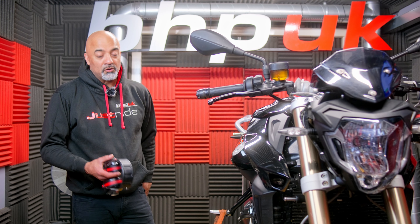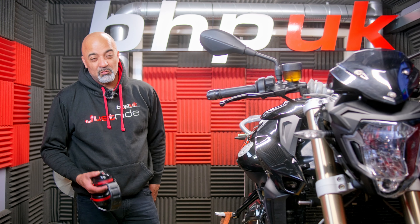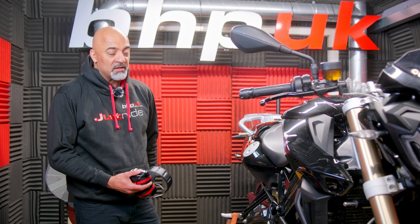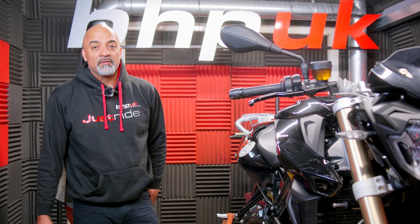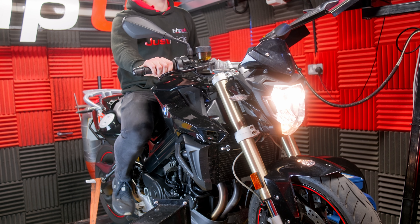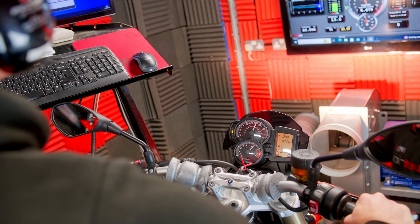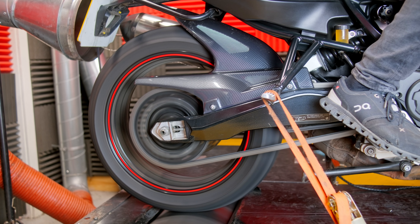Hi, Cal BHP UK, and on the dyno today we have BMW's F800R — the 800cc twin engine, the precursor to the F900 that we did a little while ago. This is a bike we don't see many of on the road. We're going to run it up on the dyno, do a full set of data logging, then come up with a tuning strategy to get rid of any vibrations and lumps and bumps in the power delivery curve and get it running absolutely perfect.